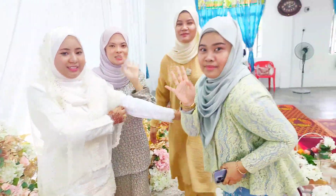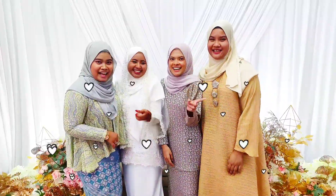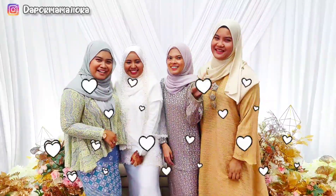Hi guys, it's UF. Hi everyone, don't forget to like, comment, and subscribe to my mom and my daughter.